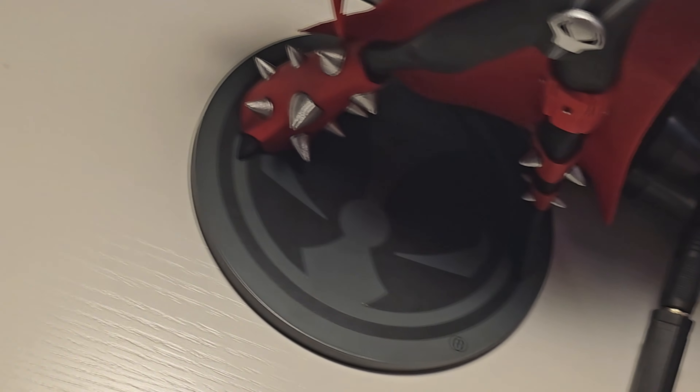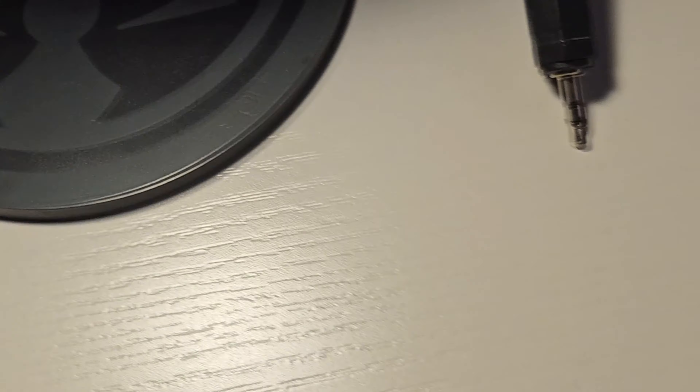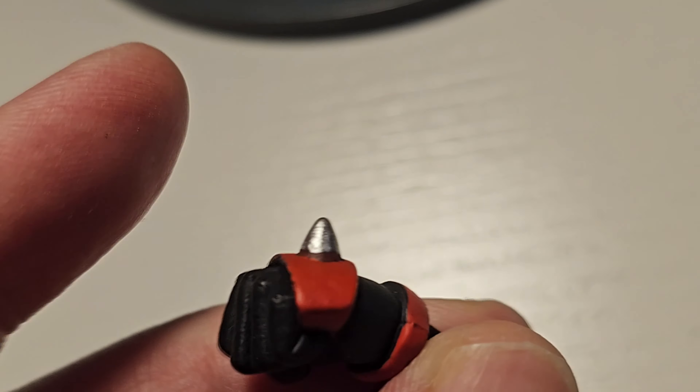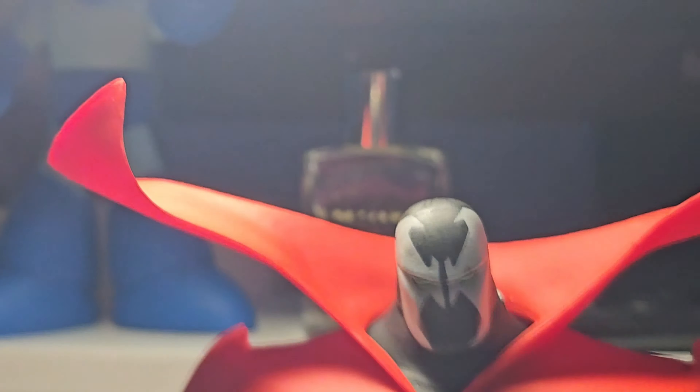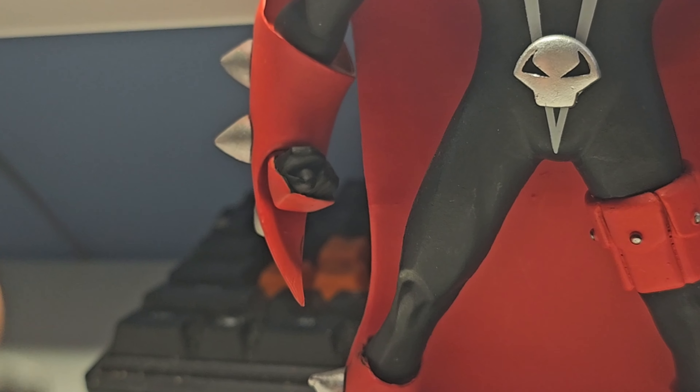Oh, we have a fist — a fist of fury! Nice, I like that. I used to draw Spawn a lot as a kid, and I always liked the spikes and the wristbands with the spikes. Very cool design.